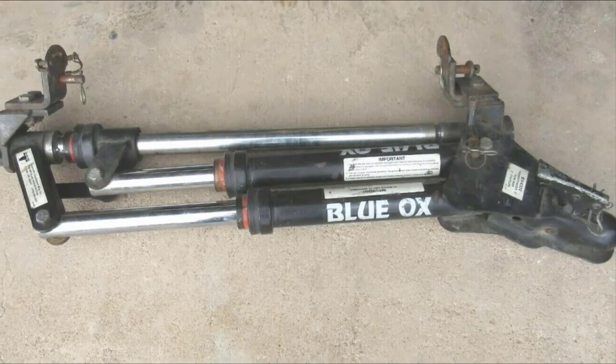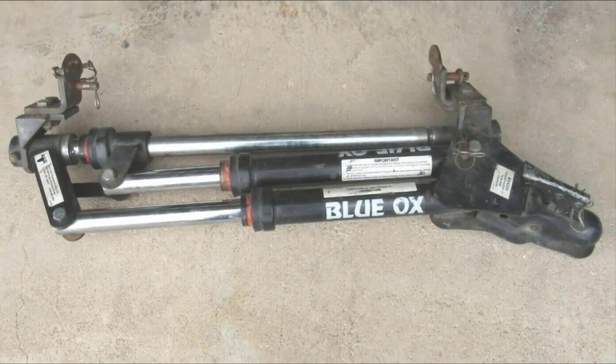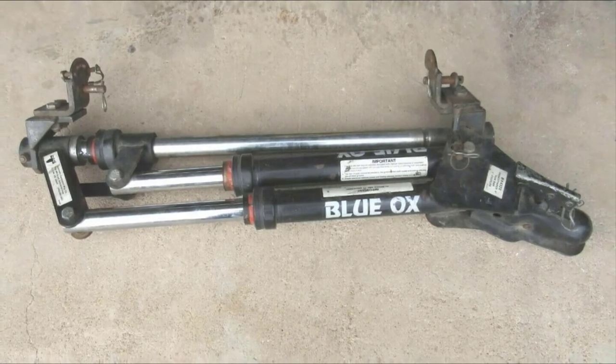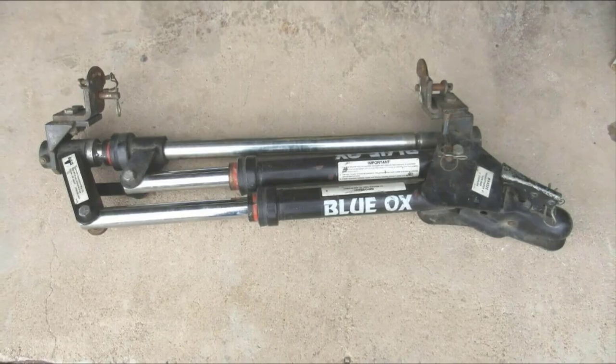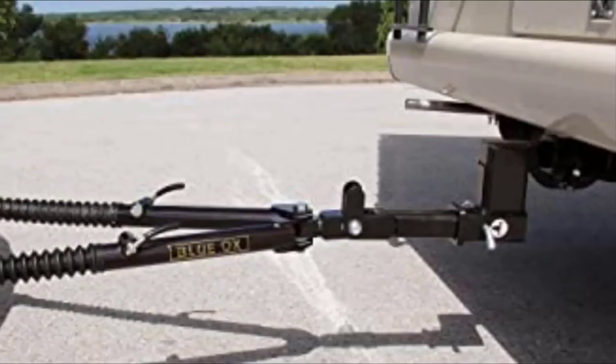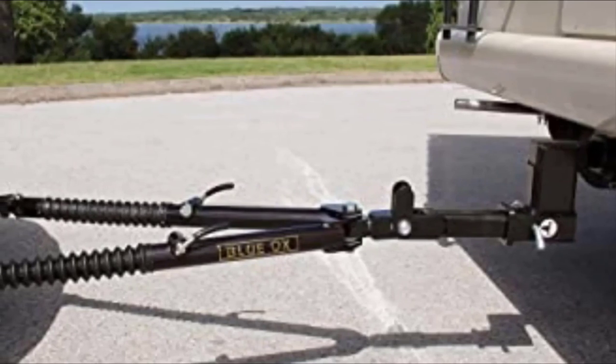When not in use, the bar easily folds away on the back of your RV, keeping it safely out of sight. It also features rubber boots installed to shield against dirt, grime, and dust from the road. Each Blue Ox Tow Bar also includes a set of safety cables with a 10,000-pound capacity.